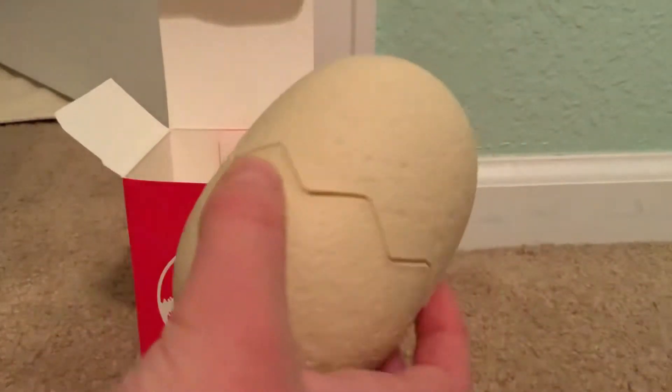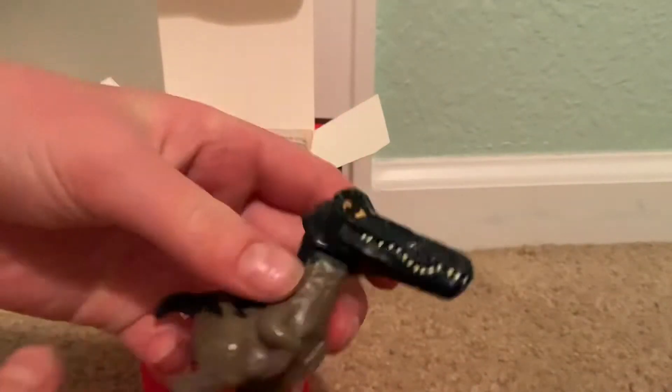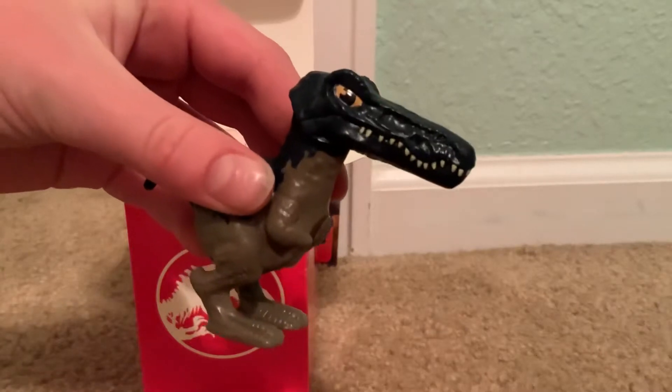Here is our egg. I'm gonna open this up, and here is our Baryonyx!